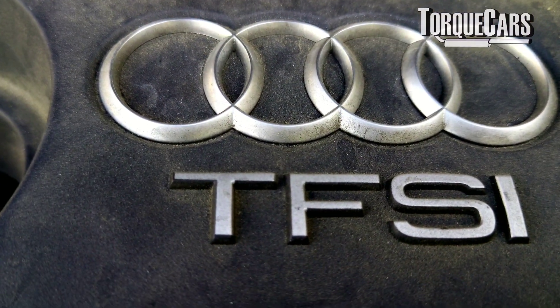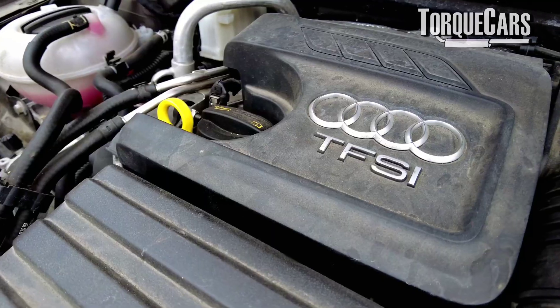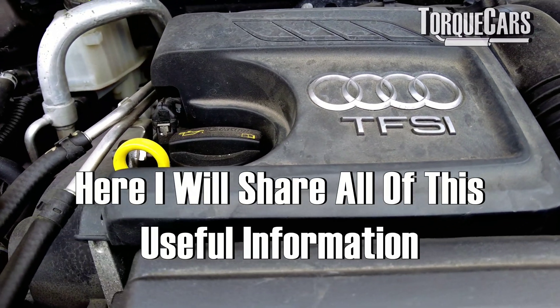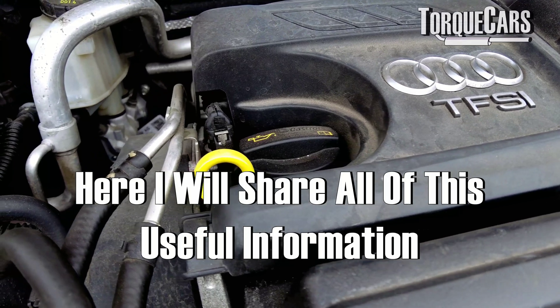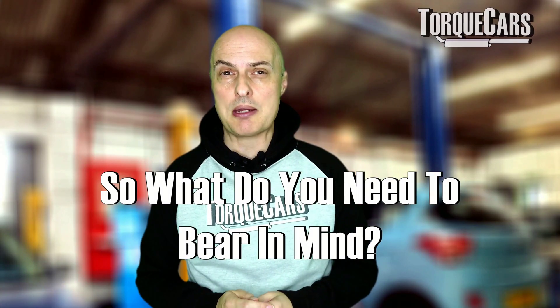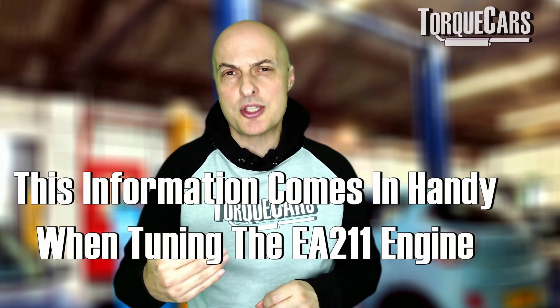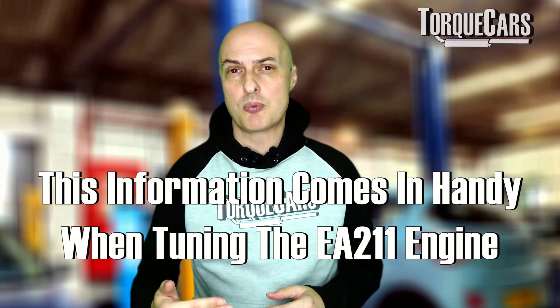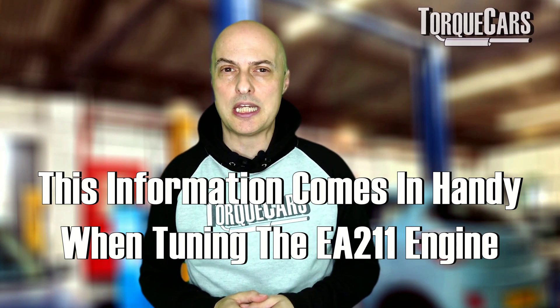I've got the EA211 in my Audi A3. There are a few things I've learned from feedback on the other video, and things I've picked up while researching and investigating mods for this fantastic engine. This video is going to summarize the points you need to bear in mind when looking for upgrades for your EA211 engine.